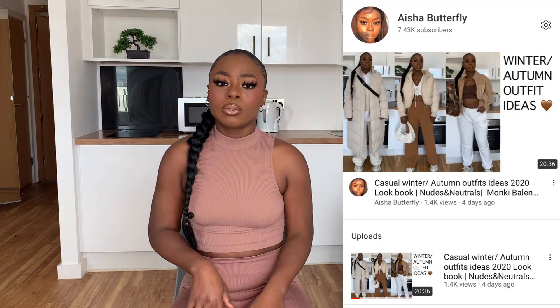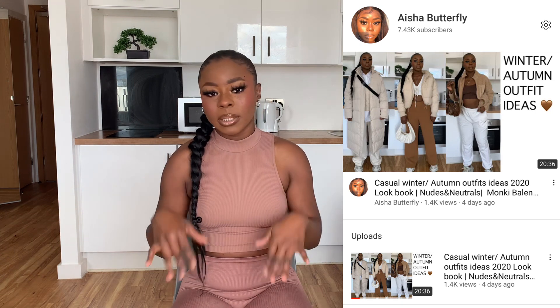Hello guys, welcome back to my channel. If you're new here please make sure you're subscribed as I upload videos every single week. So this is going to be winter outfits part two, and this is going to be more darker tones. The first video is more neutral colors, a lighter palette. This is going to be darker tones — the jackets are darker, but what I might be wearing underneath might not be, so just a different vibe.